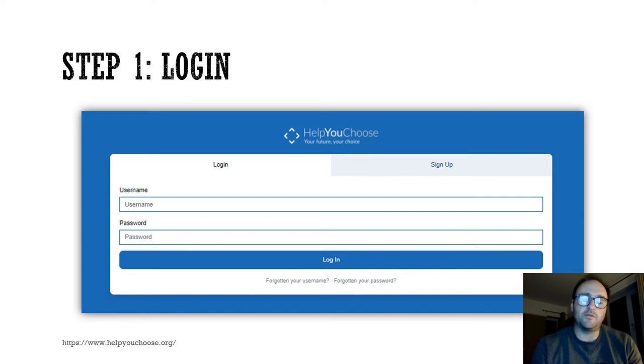The first step is that you'll need to get logged in. Your login, in terms of your username and your password, will be supplied by your form tutor at Nevid. It will come on a little label, and then you must simply stick this into your planner.